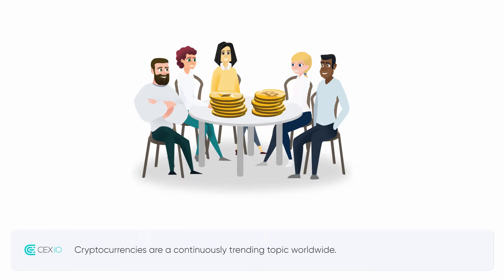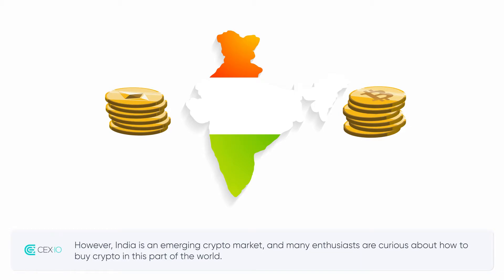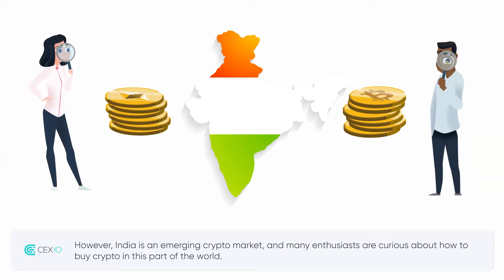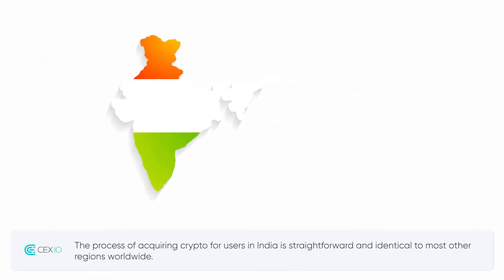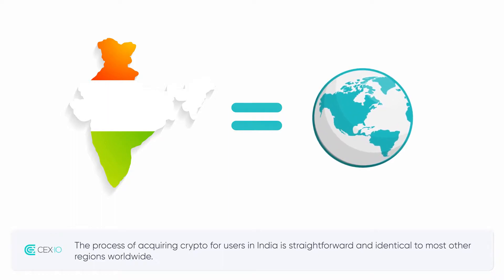Cryptocurrencies are a continuously trending topic worldwide. India is an emerging crypto market, and many enthusiasts are curious about how to buy crypto in this part of the world. The process of acquiring crypto for users in India is straightforward and identical to most other regions worldwide.